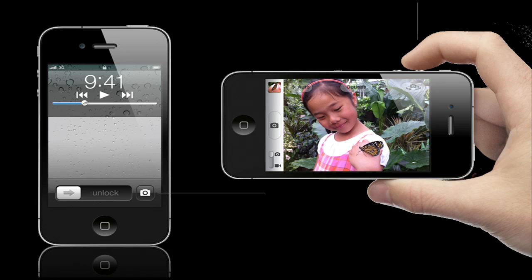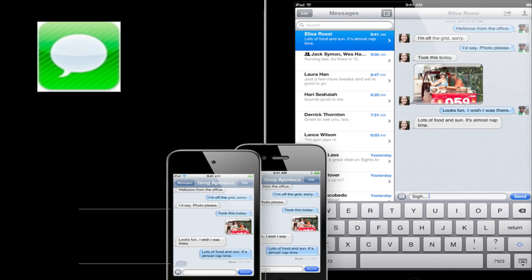Another big feature they updated is iMessages — basically this is BBM for the iPhone, or iChat for the iPhone. It works on all iDevices and you can text, send videos, send photos, etc., to all your buddies using iDevices, using your data plan. It's completely free, similar to BBM for iPhone. I know Blackberry users are really hyped up about BBM, that's why they get the device, so this coming to the iPhone will probably help sell a lot more iPhones and iDevices.